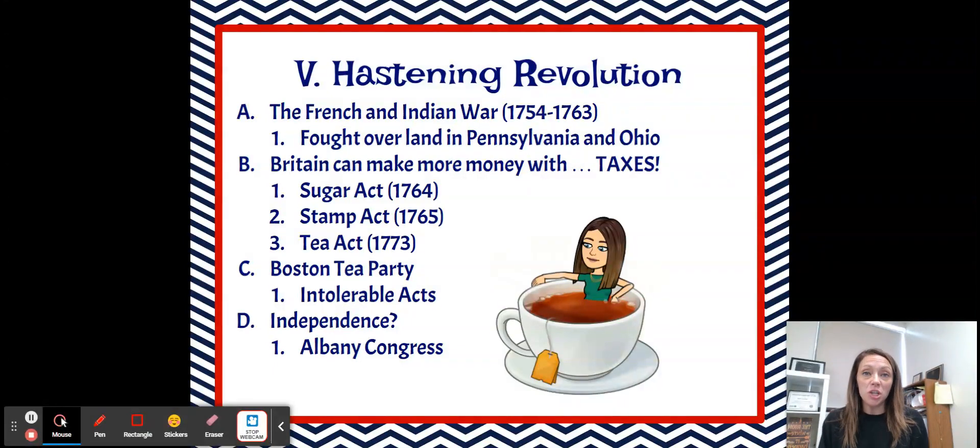Starting off with the French and Indian War. This was a war fought between 1754 and 1763, and it was fought over land in Pennsylvania and Ohio. Even though it sounds like the French and the Indians were fighting against each other, they were actually fighting alongside each other against the colonists and the British. So the British and the colonists were fighting on the same team during this war.